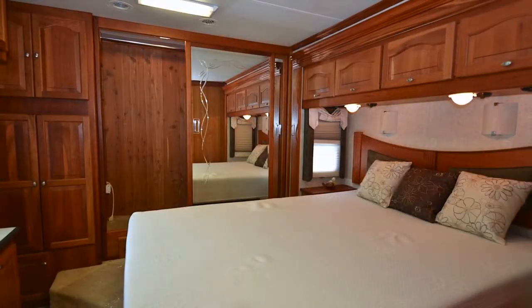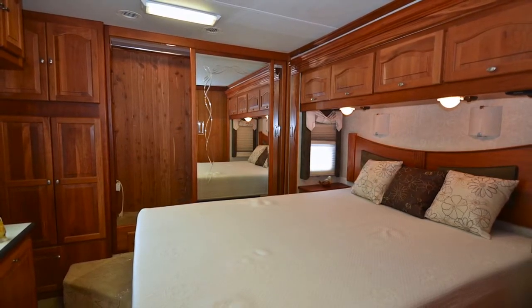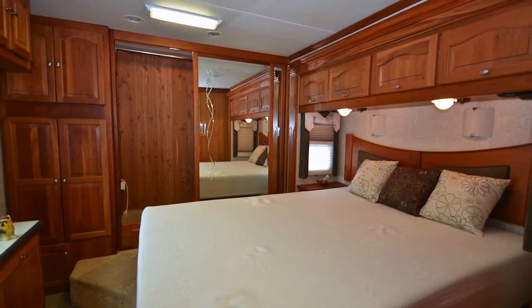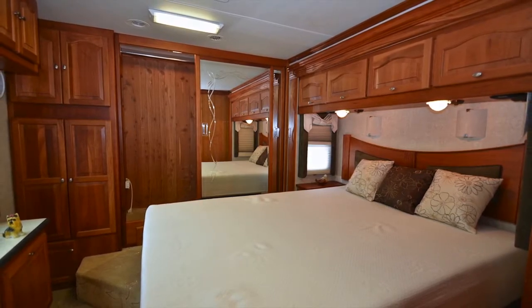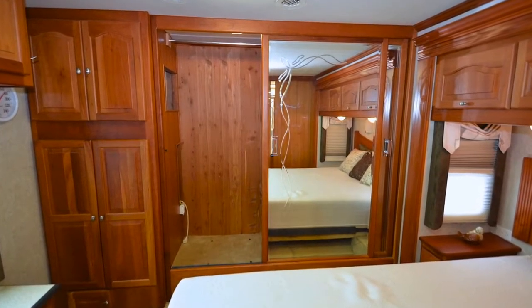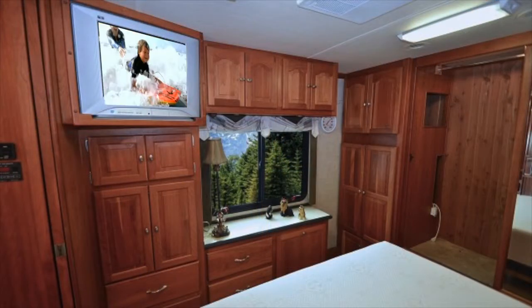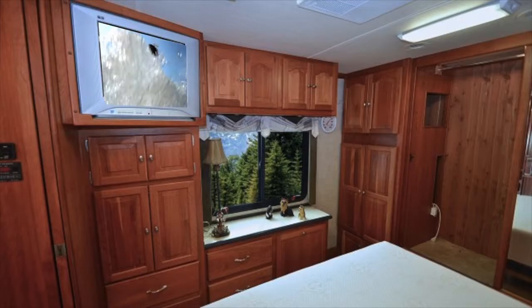The master bedroom is found in the rear of the coach. Inside is a king bed with a magic bed option with pillows. Additional storage is found above the bed in the form of storage cabinets, with a large mirrored double-seater wardrobe on the side of the bed. Additional storage is found at the foot of the bed as well as a bedroom TV.